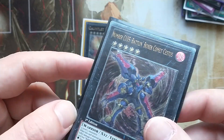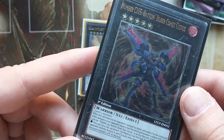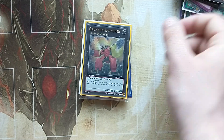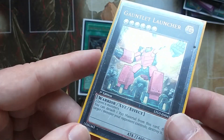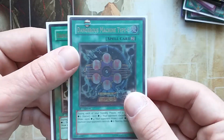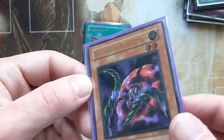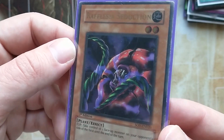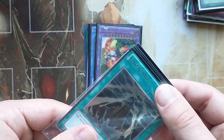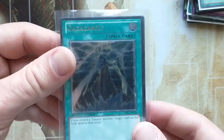Number C105 Battlin Boxer Comet — first edition, very good condition. Another copy of Dangerous Machine Type 6 — two of them, close to great condition. Rafflesia Seduction, first edition from SOD. And we have loads of Gagaga Bolts — a very cheap ultimate rare, goes for about 75 cent.